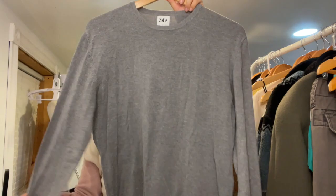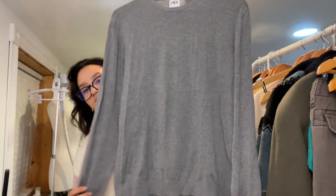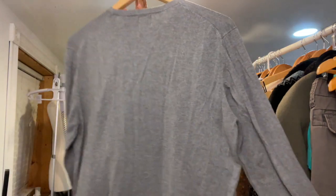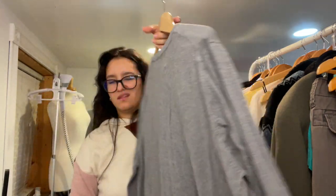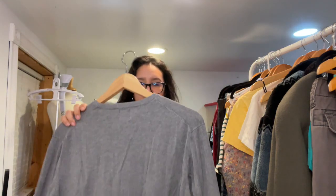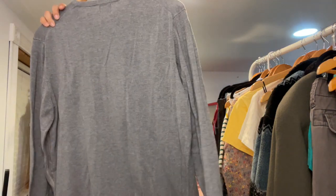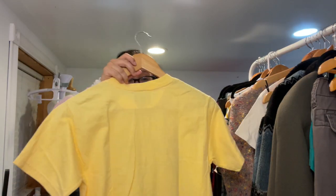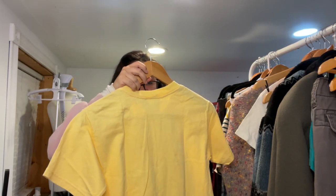We have a Zara basic crew neck sweater — gray, size large. I'm not sure if this is men's or women's. There is just a little bit of pilling but I thought it was worth picking up. I got it because I thought it was vintage but I'm not sure.